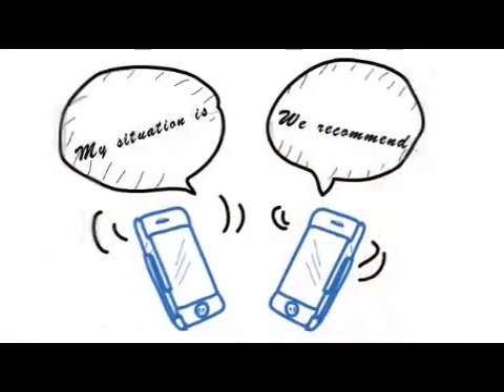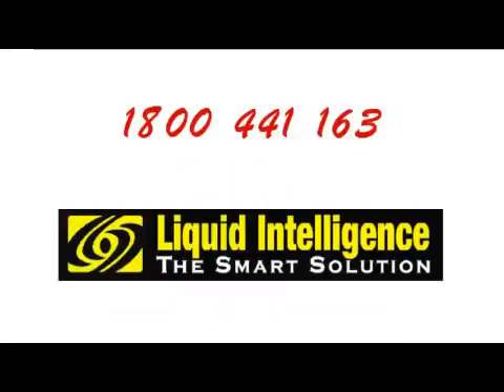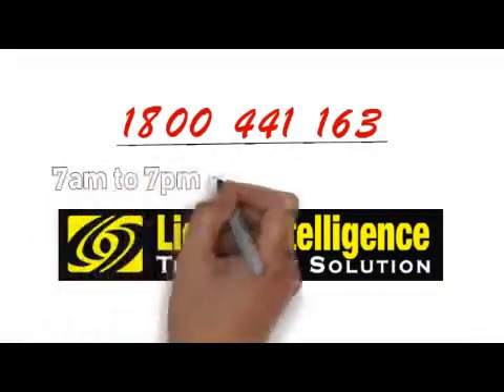Take advantage of our seven day a week technical support from 7am to 7pm. Call 1800 441 163 — there is absolutely no obligation.